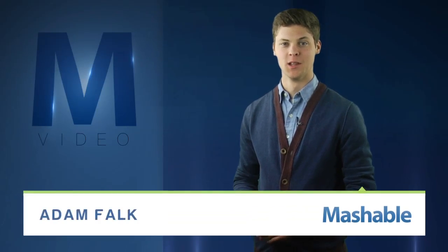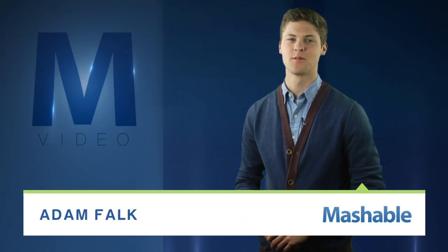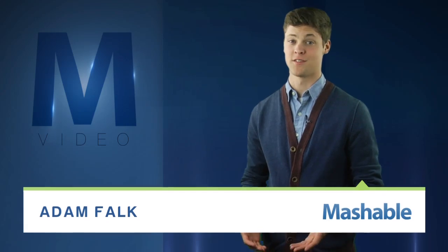For Mashable, I'm Adam Falk. Lost in an apartment store? Can't find that last item on your grocery list? A startup from Cambridge, Massachusetts says just find the light.